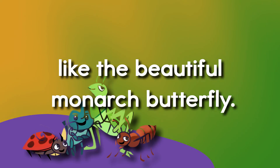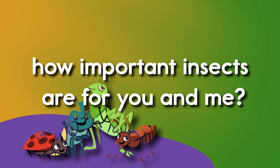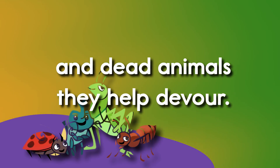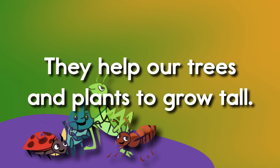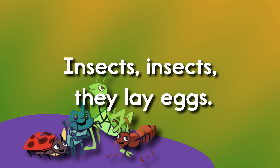Like the beautiful monarch butterfly. What is an insect? Can you see how important insects are for you and me? They carry pollen from flower to flower, and dead animals they help devour. Insects, insects, insects, they lay eggs. Most insects have six jointed legs. They help our trees and plants to grow tall. They're every color, some big, some small.